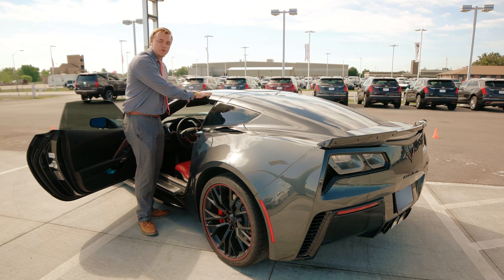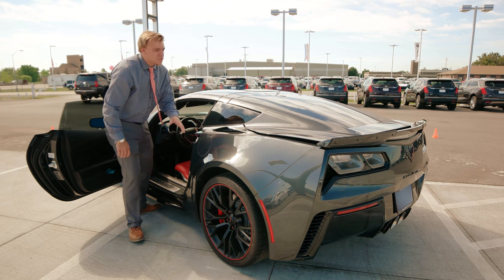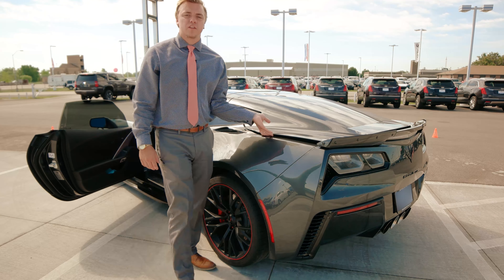On the Z06, we can remove the full top of this car and it will actually lock in here in the back of the car. So on your Sunday cruise we can just lock it in right back here — don't have to leave it at home and worry about scratches.